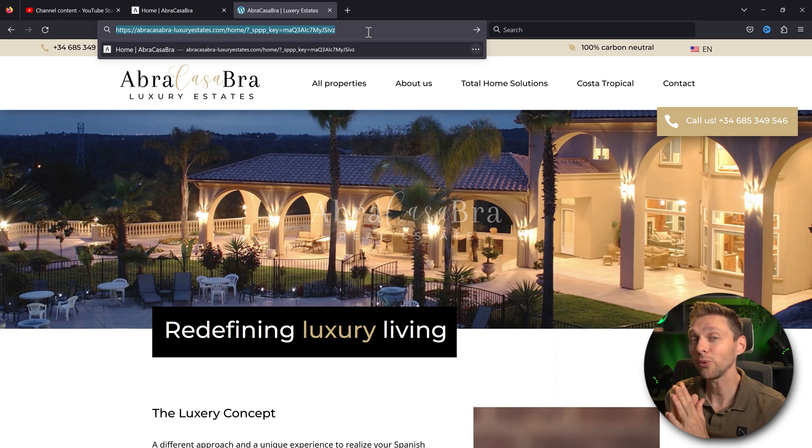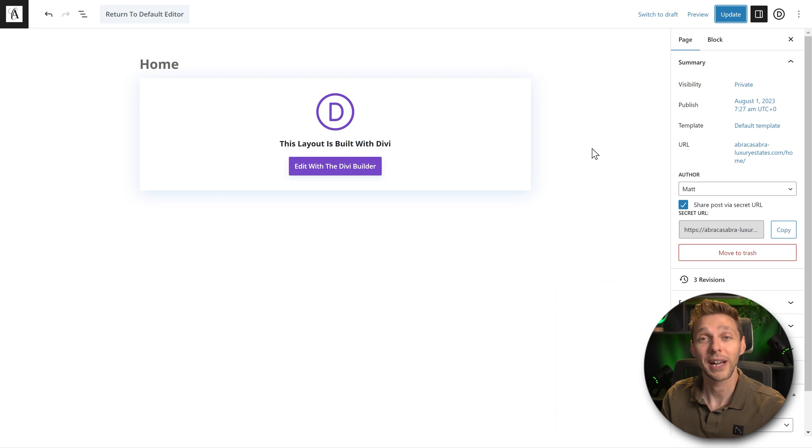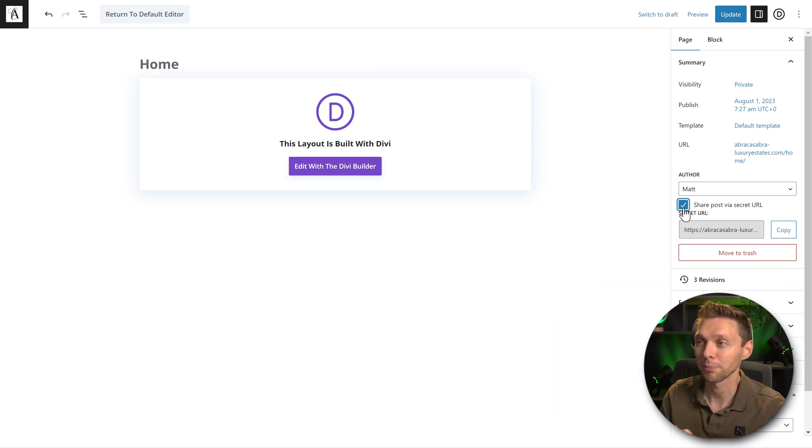That can be very handy in some cases. And if you don't want them to access your website again, just uncheck this box, save your page, and they cannot access it anymore. Because when you share the post again, as you can see, you now have a different secret key. So that just works excellent.